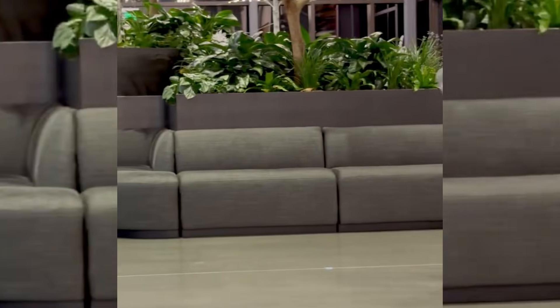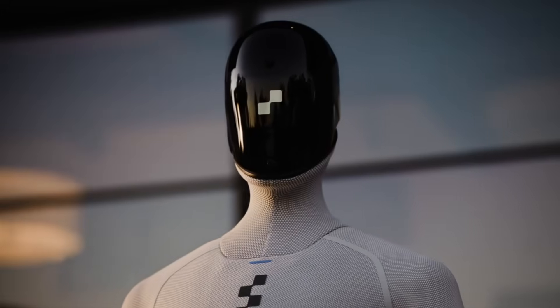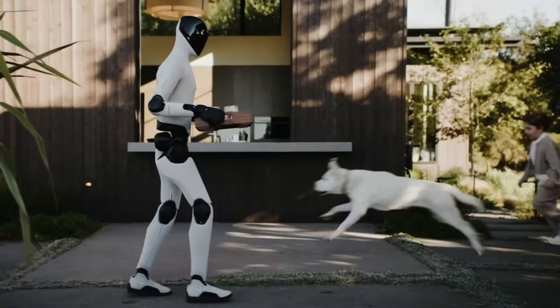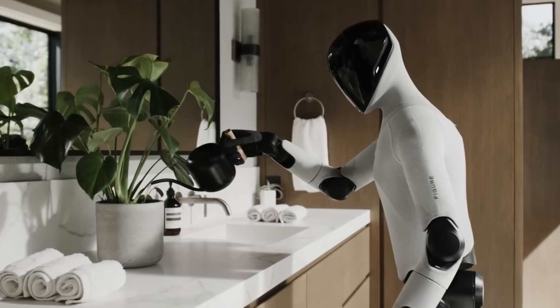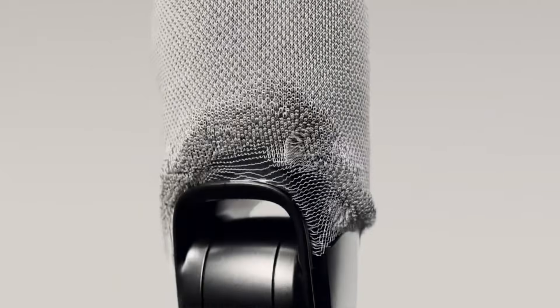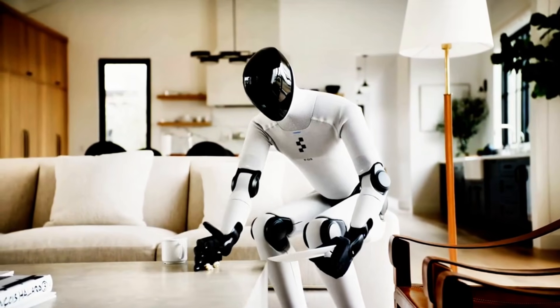Earlier generations of humanoid robots moved with jerky or rigid gaits that clearly identified them as machines. The Figure robot displays fluid motion as it jogs — the machine balances its weight effectively and maintains consistent stride patterns that mimic human biomechanics. This level of movement quality represents years of engineering work on balance systems, actuator control, and real-time motion processing.